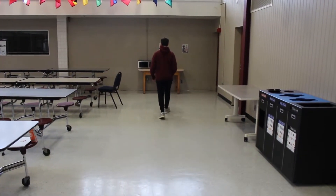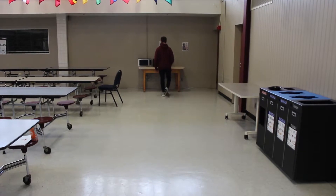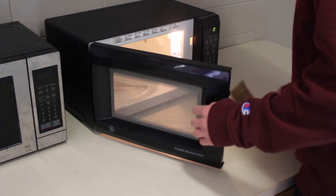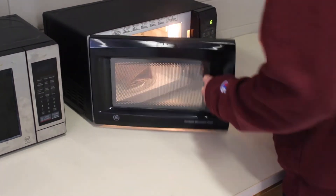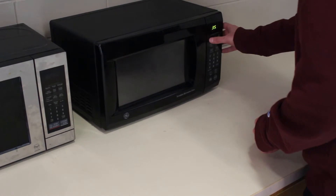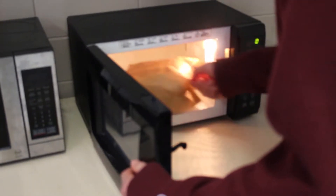First, you're going to take out your favorite microwave popcorn and find the microwave in the cafeteria. For the best results, use the popcorn setting on the microwave. All you need to do is pop it in, press the button, and your popcorn will be ready in no time.